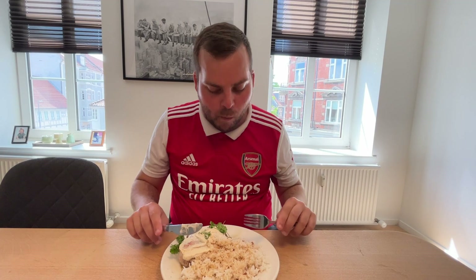So, would we recommend this dish? Yes, the dish itself was tasty, albeit with an unusual mix of ingredients. However, if we were to make it again, we would probably use some different ingredients to put inside the chicken.